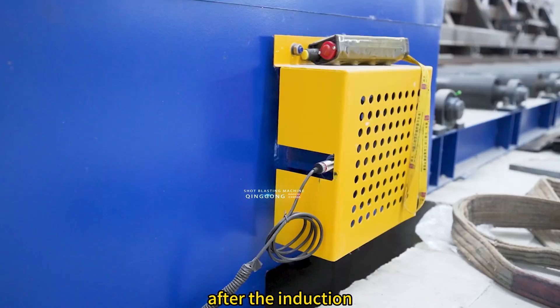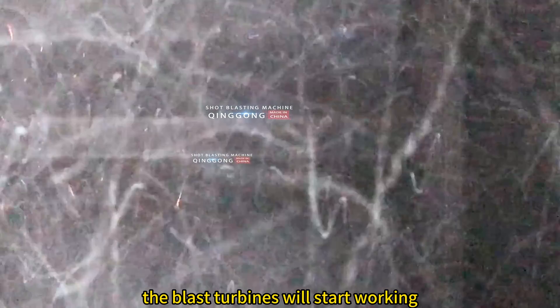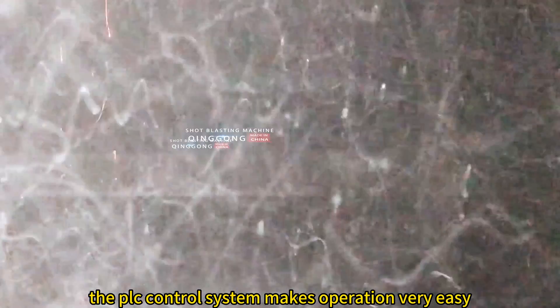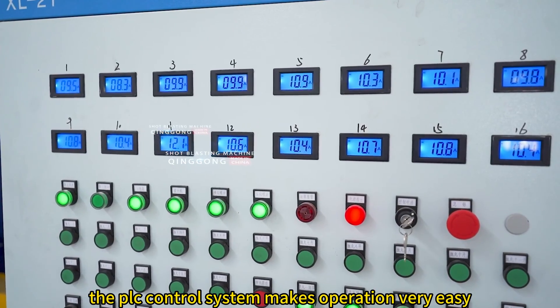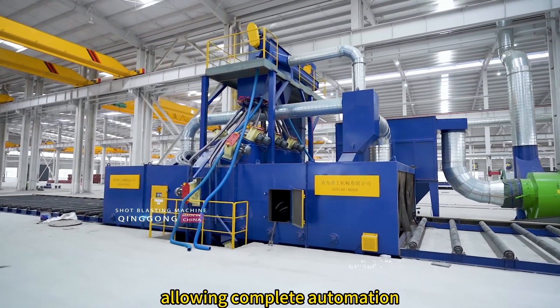After the induction system senses that the work piece enters the shot blasting chamber, the blast turbines will start working. The PLC control system makes operation very easy. Each part has detection and alarm devices, allowing complete automation.